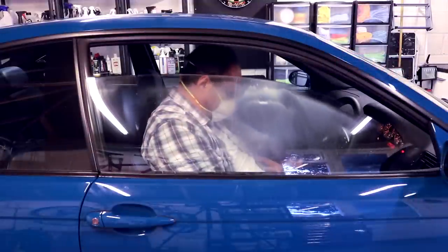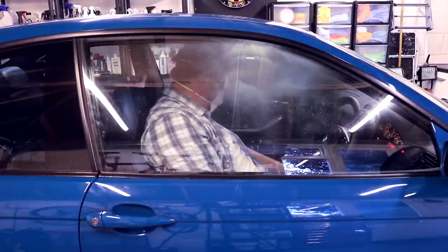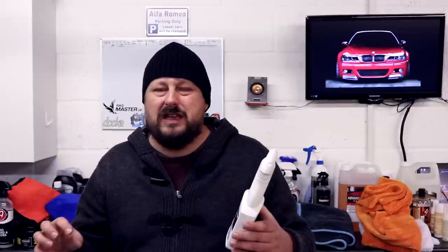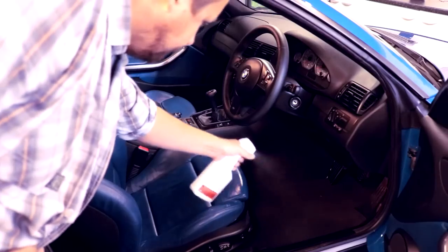Next up: air fresheners and odor eliminators. Picking up the Bronze Award is Valet Pro Enzyme Odor Eater. This doesn't have a nice smell to it — it has a slightly disinfectant smell. It's not like an air freshener; it's a very simple, relatively inexpensive product that removes odors and kills bacteria. If you spill milk, baby sick, or food waste in the car, those stinking sources of bad odors — this will kill it off. It's effective and important to have in the arsenal. The ones that are all air freshener are less good at that; they're more about laying down a lot of scent.